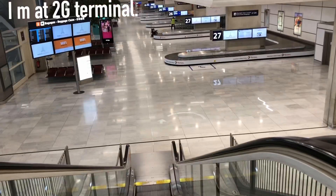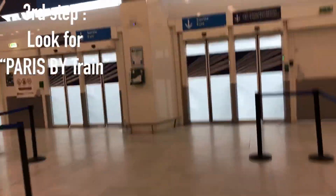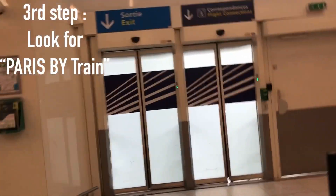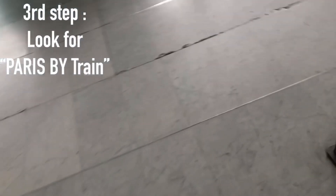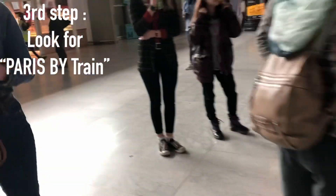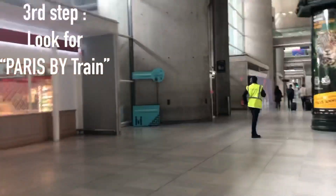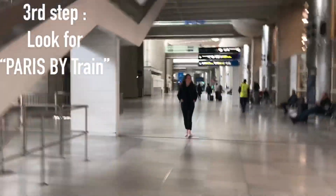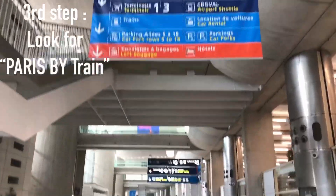It's a very big terminal — not many people here — but we have to keep walking towards Paris by train, which is the airport train station. If you get confused, please ask people where to get a train to Paris. There are also various restaurants here if you want food or coffee. On this 2G terminal I'm going straight, reading the signs — you can also see signs for car parking and car rental.